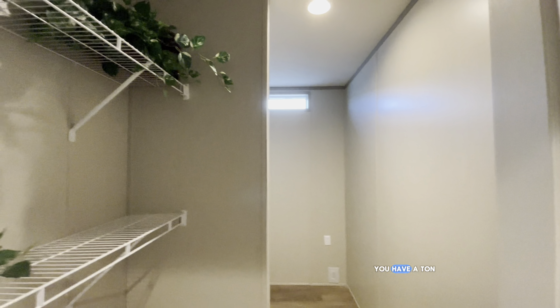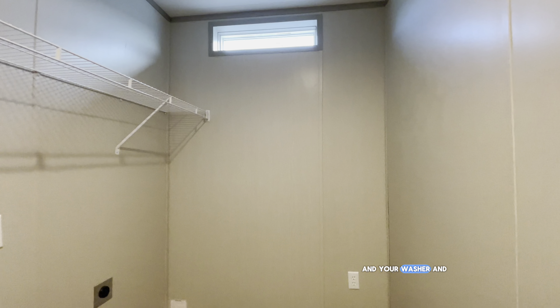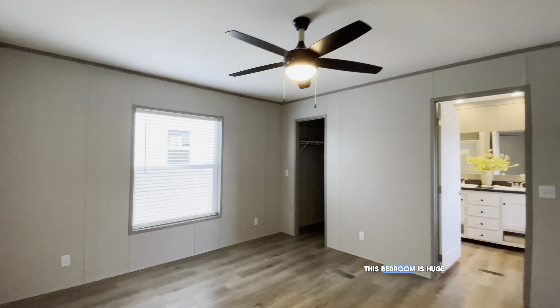Let's head to the pantry and utility room. You have a ton of storage space right here, along with your washer and dryer hookups. Going on over to the primary bedroom — this bedroom is huge.